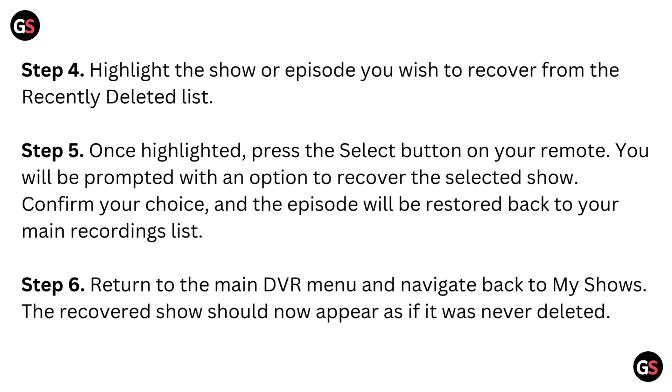Step 5: Once highlighted, press the Select button on your remote. You will be prompted with an option to recover the selected show. Confirm your choice and the episode will be restored back to your main recording list.